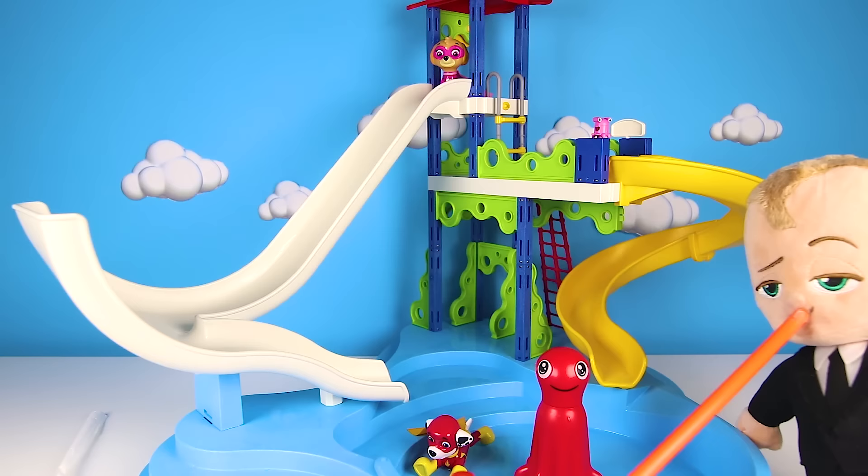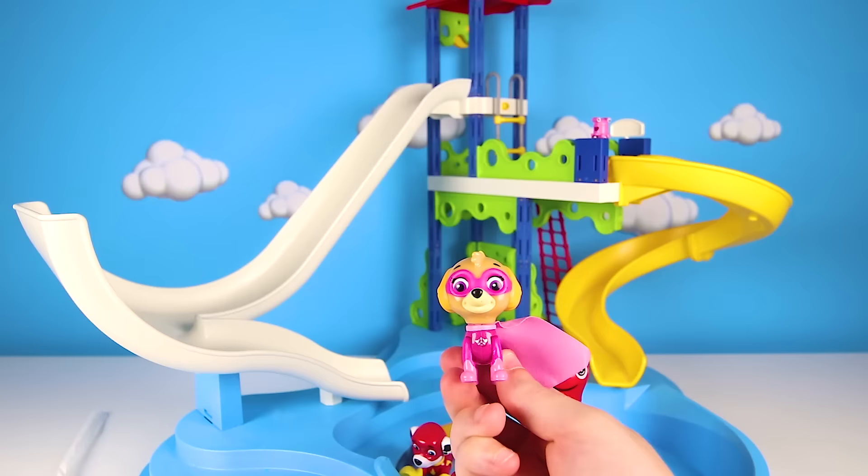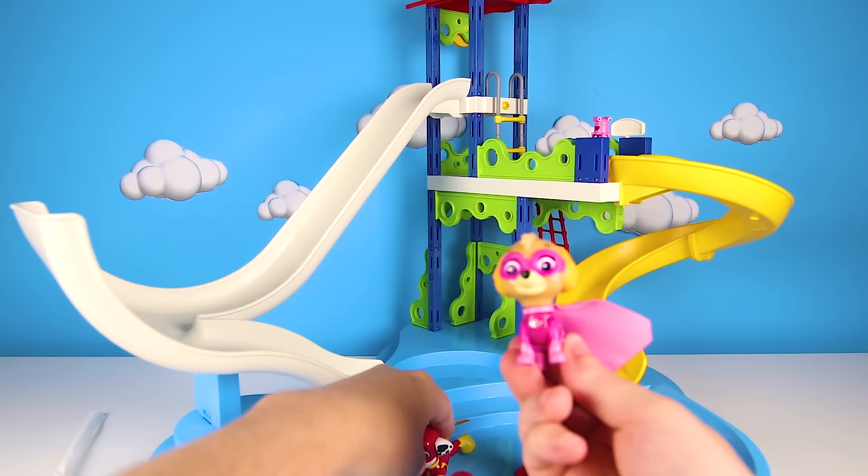Hahaha, my plan worked! But now I have to go potty — I drank too much water! Ready or not, here I come! Skye didn't know there was no water in the pool and went down the slide! Are you OK Skye? I'm OK, but what happened to the water? That's not a water slide — that's just a regular slide! We need more water!